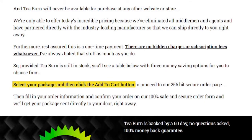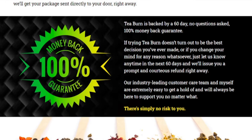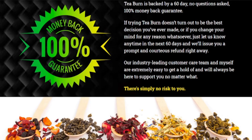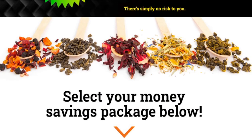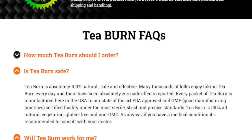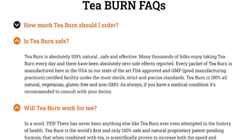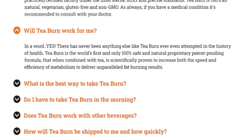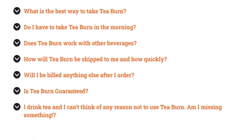You can actually try T-Burn for 60 days, and if you don't like it for some reason, they will give you your money back. Also, for T-Burn to work, you need to take the treatment seriously. You can see initial results in the first month, but most people get better results after three months of using this product.